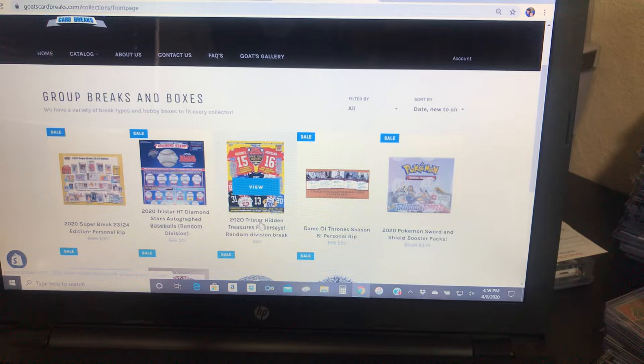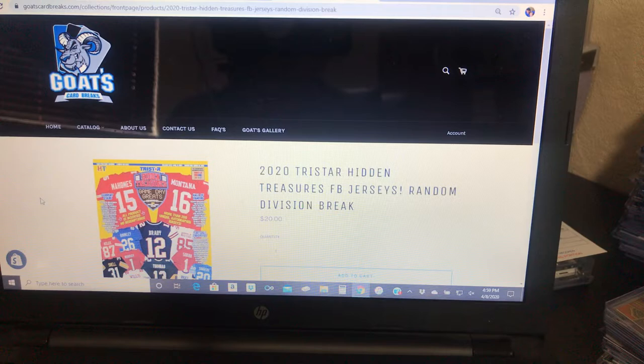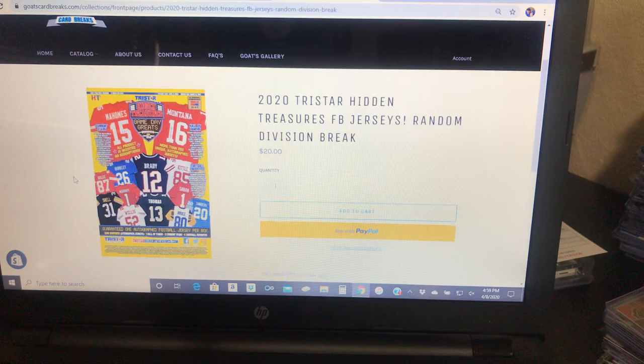We have the brand new 2020 TriStar Hidden Treasures football jerseys. We did two of those last week — the random divisions. The first one we pulled was a Jarvis Landry for the Cleveland Browns, and the second one was a Hall of Fame Kurt Warner for the Rams. So we have three more of these jerseys left. This one I think is just over halfway full to breaking, so if we fill that up tonight we will come on live and break it tonight.